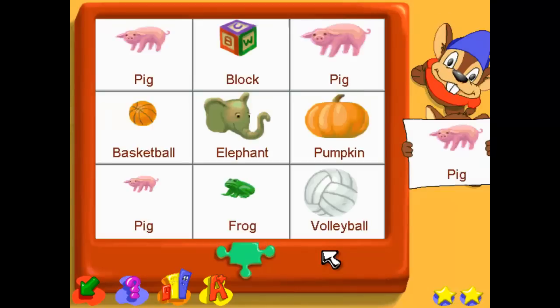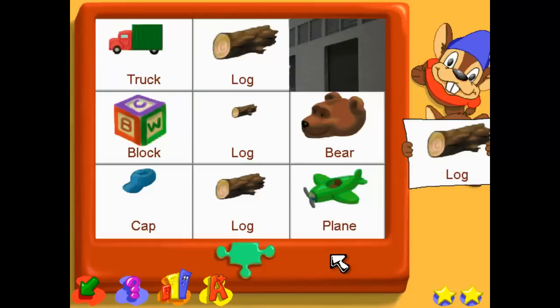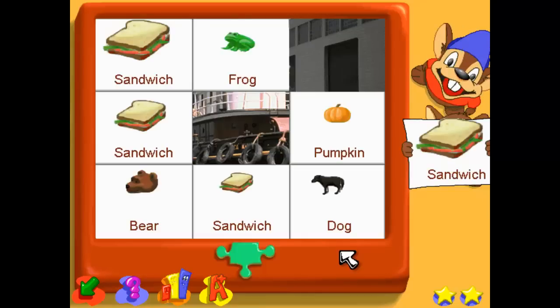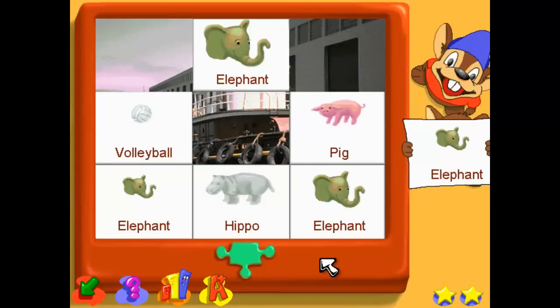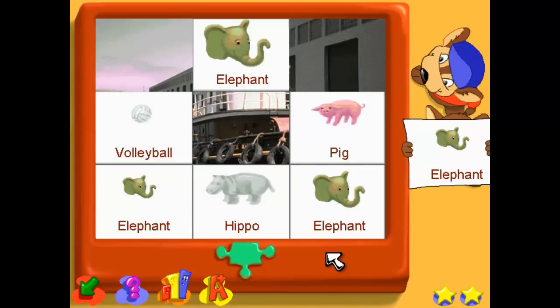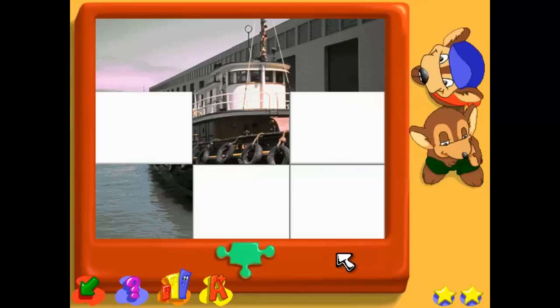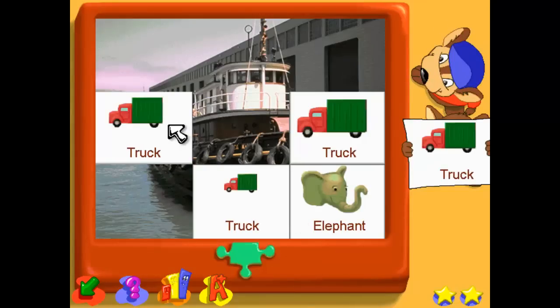Find the bigger pig. Find the smallest bog. Find the same size sandwich. Find the same size elephant. Find the same size ant. Find the same size truck.